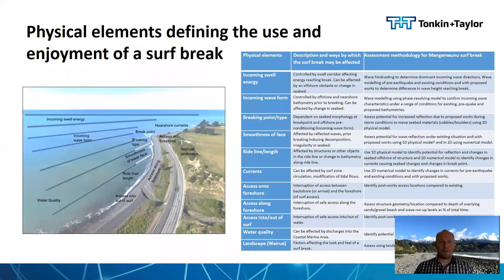The physical elements identified that define the use and enjoyment of the surf break include the incoming swell energy and waveform, the breaking point and type, the smoothness of the face and ride line, nearshore currents, access onto and along the foreshore and into the surf, water quality, and the wairua — the landscape and cultural values. The main areas of concern were whether the works would cause increased reflection affecting the smoothness of the face, potentially the ride line and length, potentially modifying currents and the seabed, and providing a barrier to access along the foreshore.